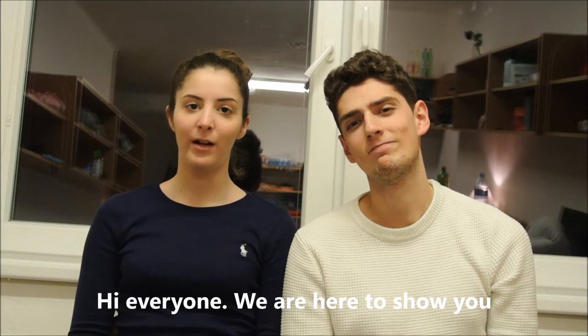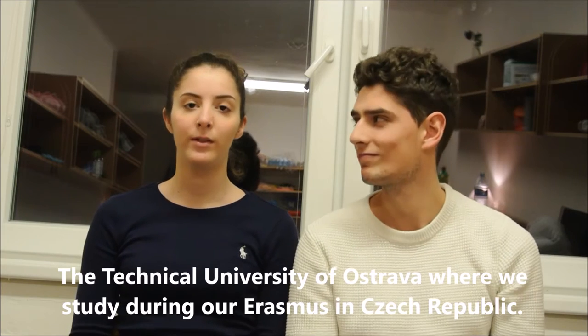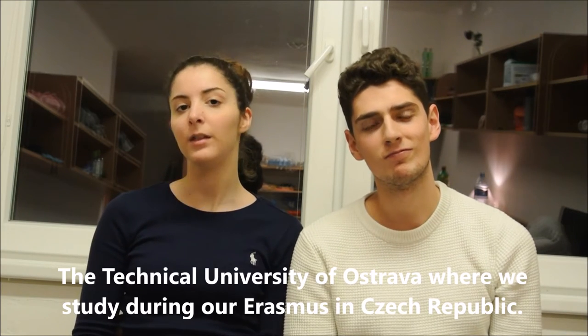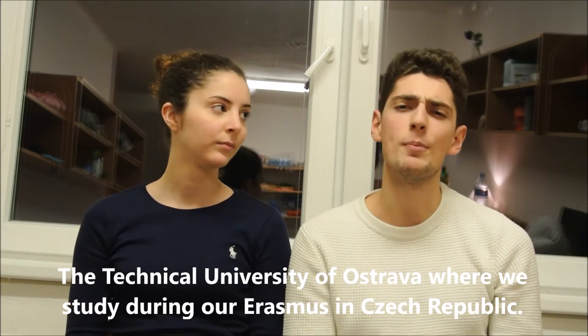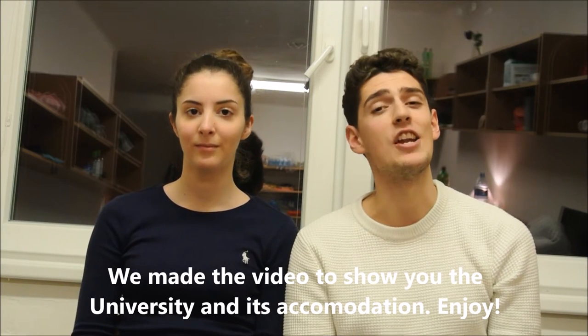Hi everyone, we are here to show you the Technical University of Alfa Strava where we study during our Erasmus in Czech Republic. We made a video to show you the university and its accommodation. Enjoy!